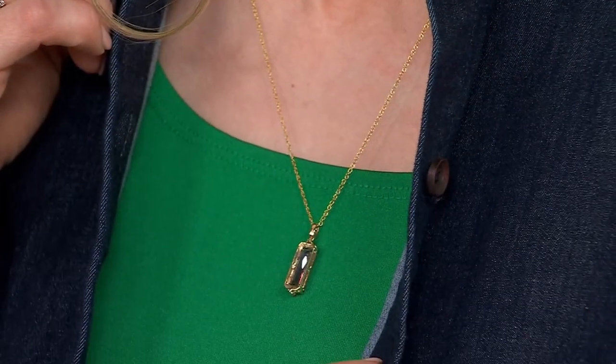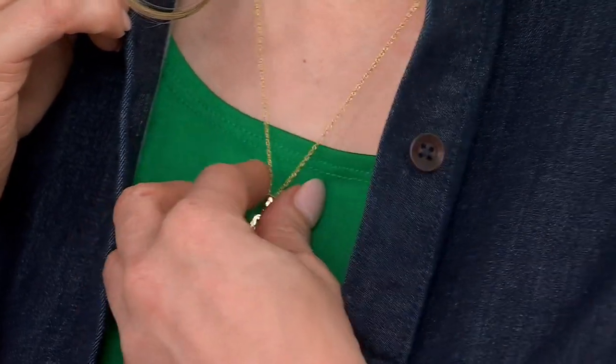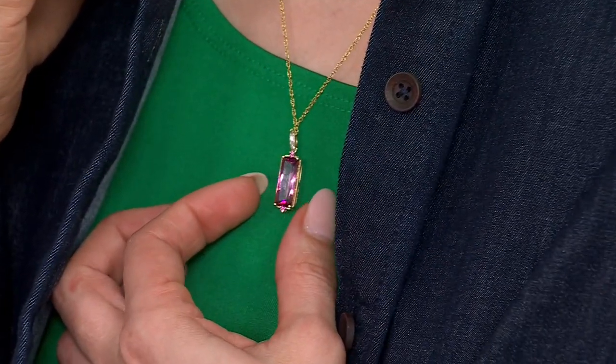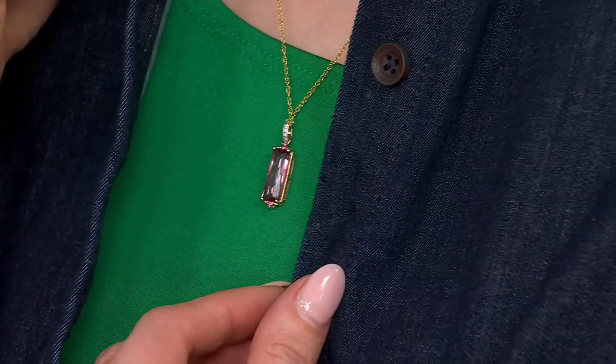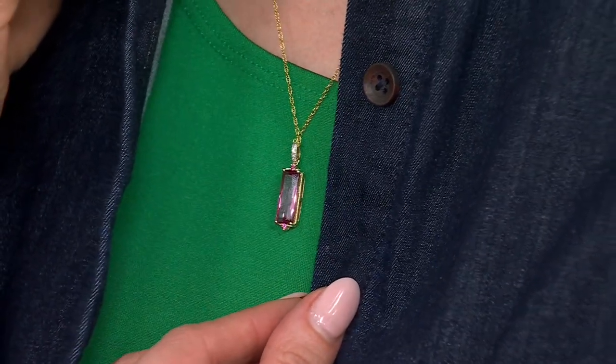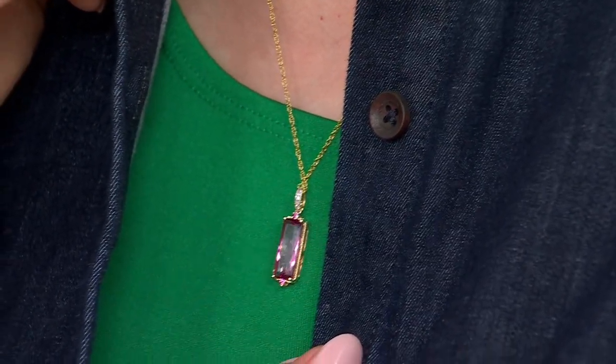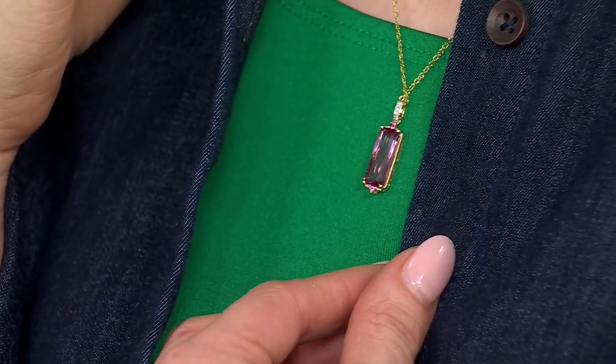We did put the pendant on Alex backwards — but you know what, it was still beautiful. You still saw that gorgeous color. Even worn backwards on a vibrant green outfit, the pink still showed off beautifully.